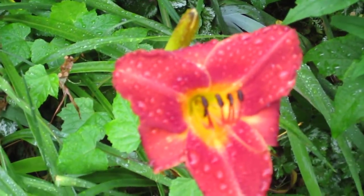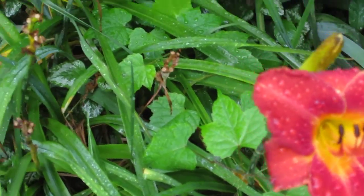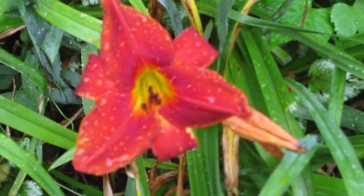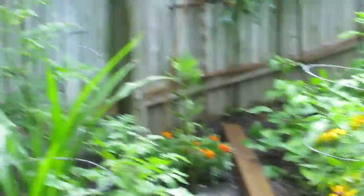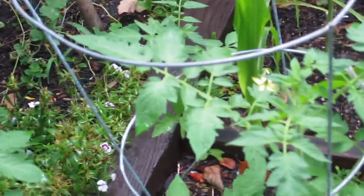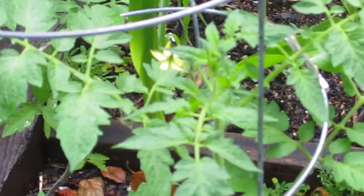Here are a couple more daylilies — very nice color on them. All right, let's go back to the garden over here. This is my veg garden. There are successes and there are failures, as with anything. The tomato plants that I did from seed are in really good shape.